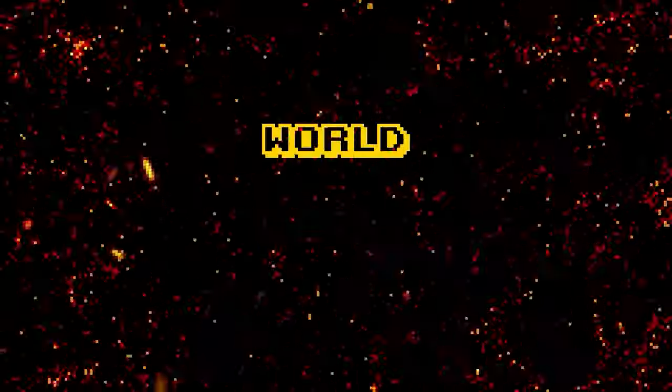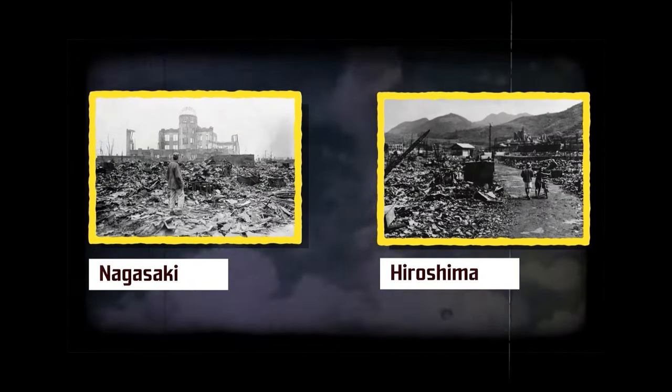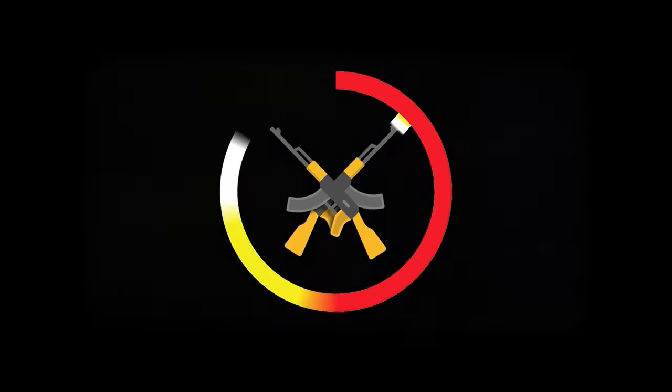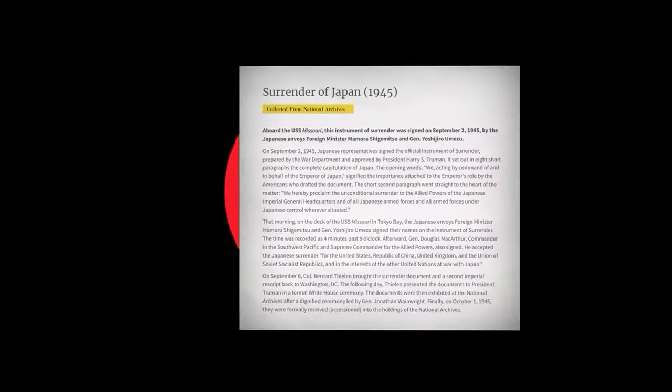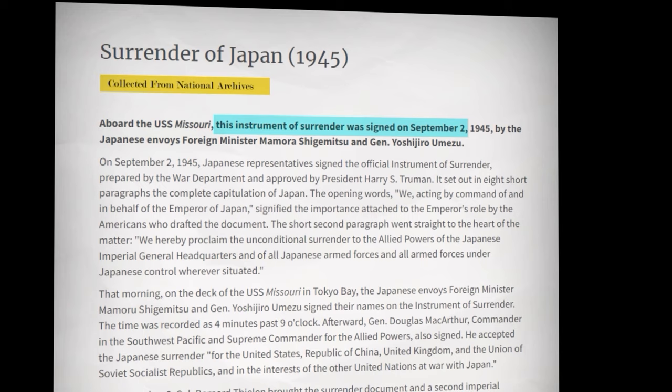Nuclear energy was first introduced to the world on a large scale through World War II, where the horrific destructive power of it was put on display by the United States dropping two nuclear warheads on Nagasaki and Hiroshima in Japan. The purpose of these bombs being used was said to be to make a much more swift end to the war, and with Japan's surrender coming shortly after their use, that goal was seemingly achieved.